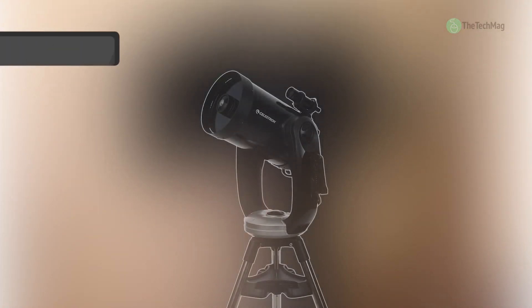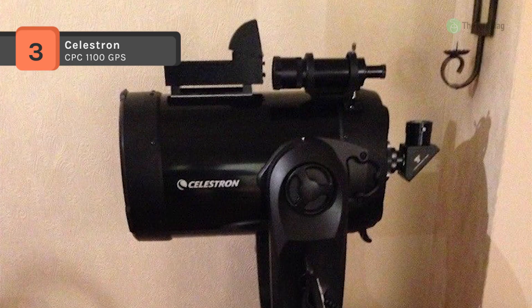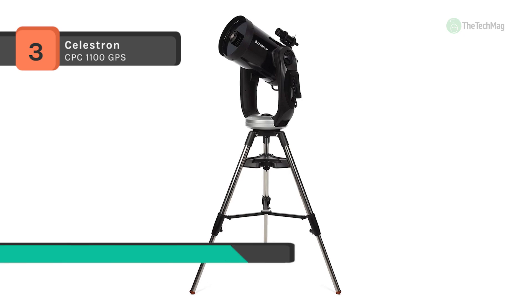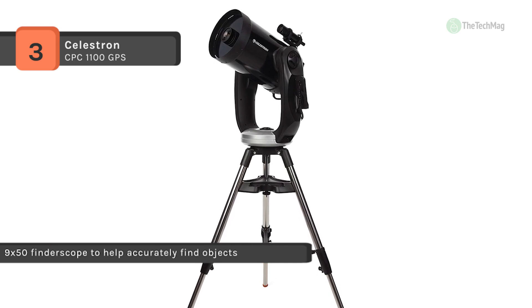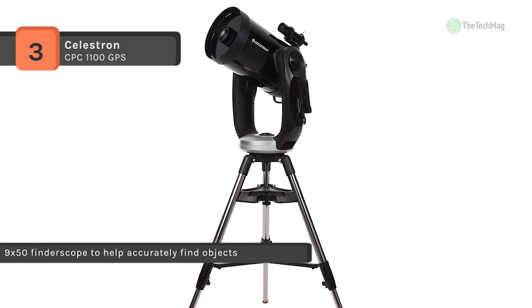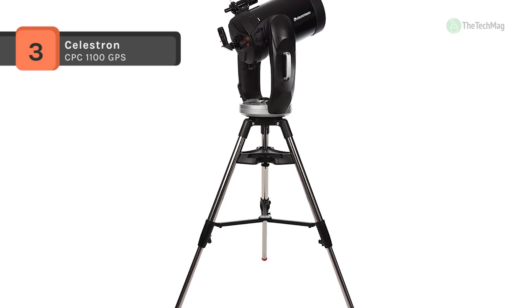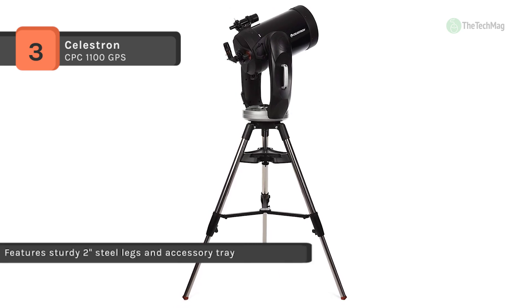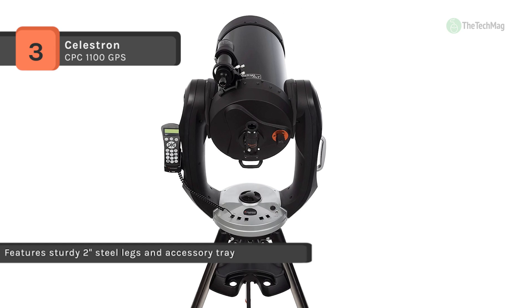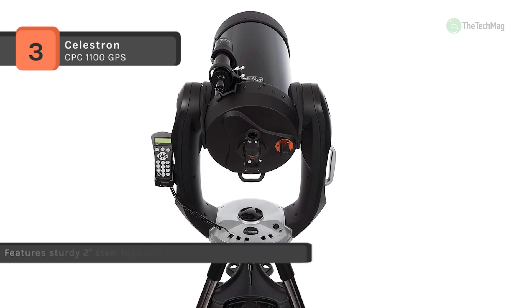The Celestron CPC-1100 GPS provides users with a complete rig for near and deep space observation and astrophotography. It features a Schmidt-Cassegrain light path consisting of a corrector plate, a spherical primary mirror, and a secondary mirror. It also has an integrated 16-channel GPS receiver that sends information to the hand controller and requires limited input from the user. Additionally, it has a heavy-duty stainless steel tripod that helps reduce vibrations to ensure clear resolution during observation or imaging sessions.